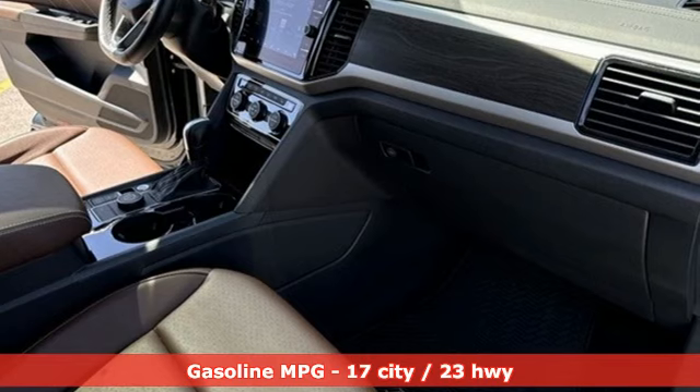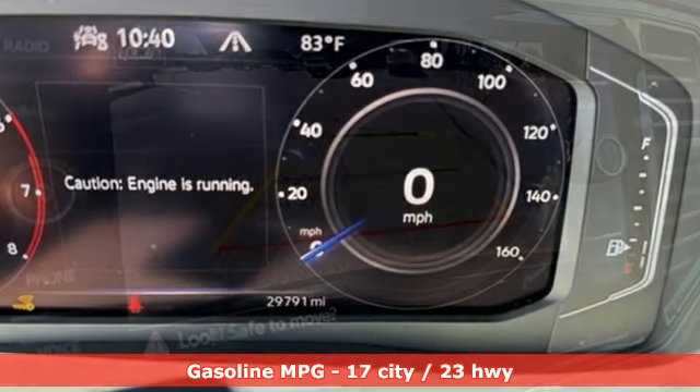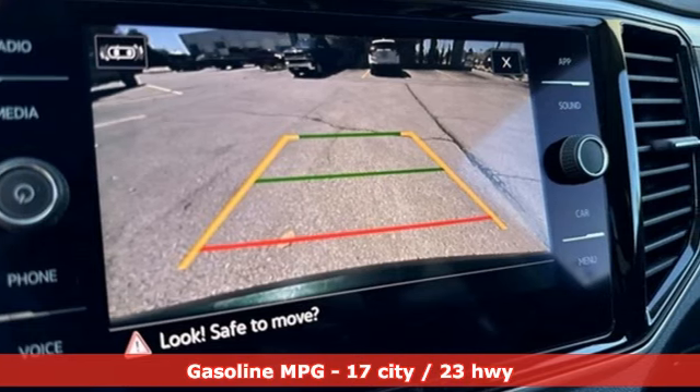It comes nicely equipped with features you'll love: V6 engine, dual zone climate control, streaming audio, and auto dimming rear view mirror.